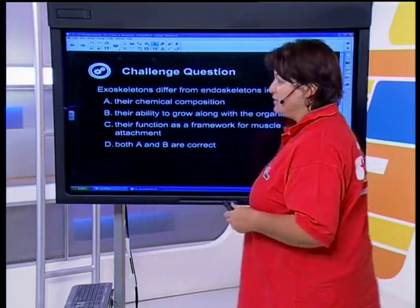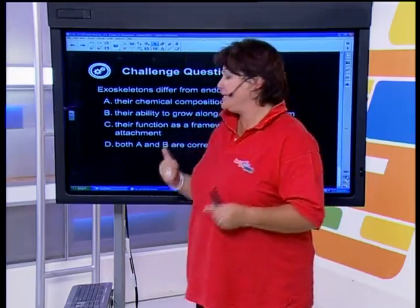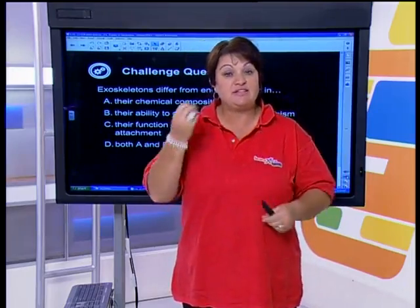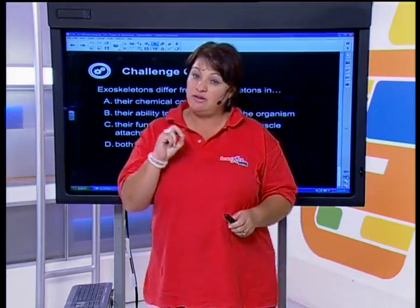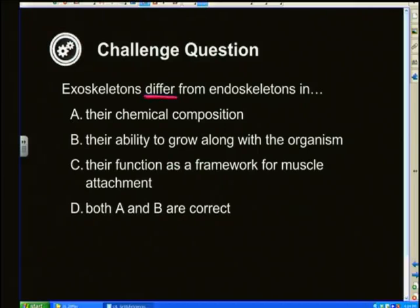Before I forget, let's look at the challenge question. I do try to make it a little bit tricky. Just from looking at the terminology here, you're going to see the different kinds of skeletons. Read the question very carefully. It says: exoskeletons differ from endoskeletons in — A: their chemical composition; B: their ability to grow along with the organism; C: their function as a framework for muscle attachment; D: both A and B.